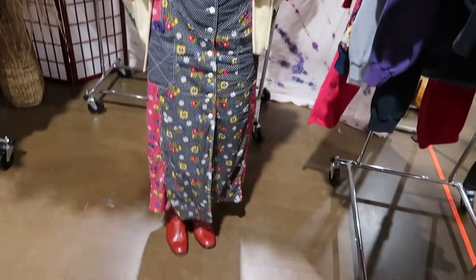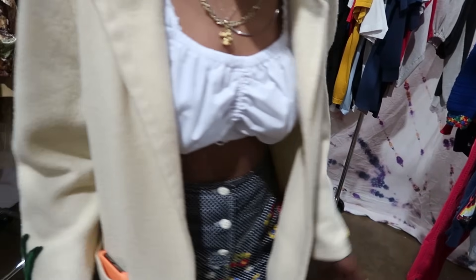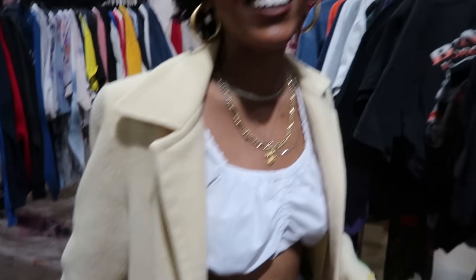Also look at her crazy skirt — her whole outfit! Did you thrift? The back of that jacket is insane. Oh my god, so Texas!